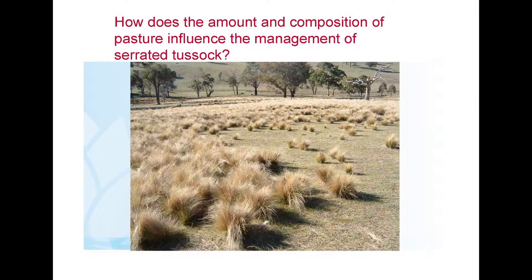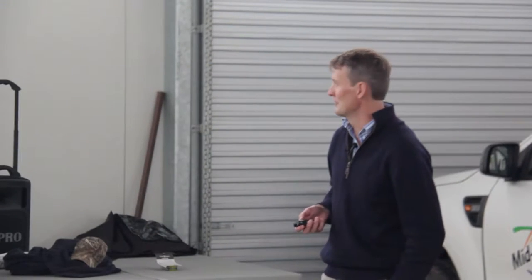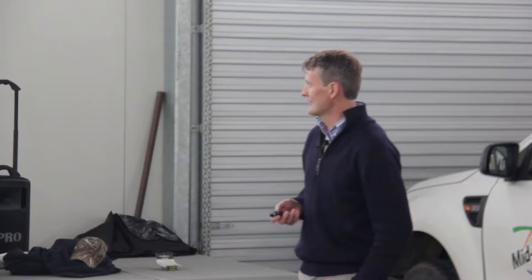When we were starting this work, there's a question that has been bugging us for a long time — since I did my first bit of serrated tussock work: how does the amount and composition of pasture influence the management of serrated tussock? We know that pastures have value in limiting serrated tussock invasion, but we have no idea of the financials behind that — how much is it worth, and how much focus should you be putting on that versus other things?